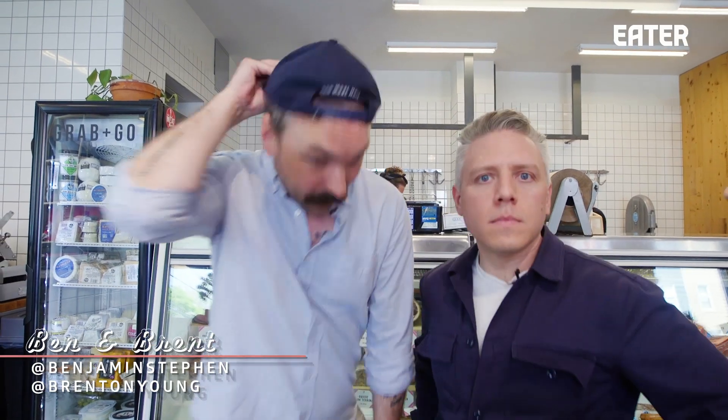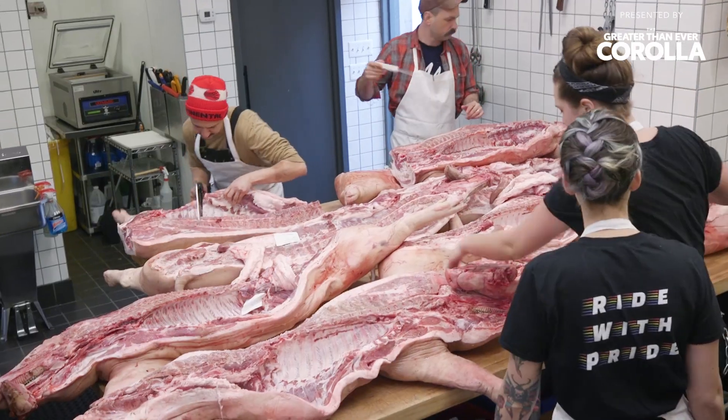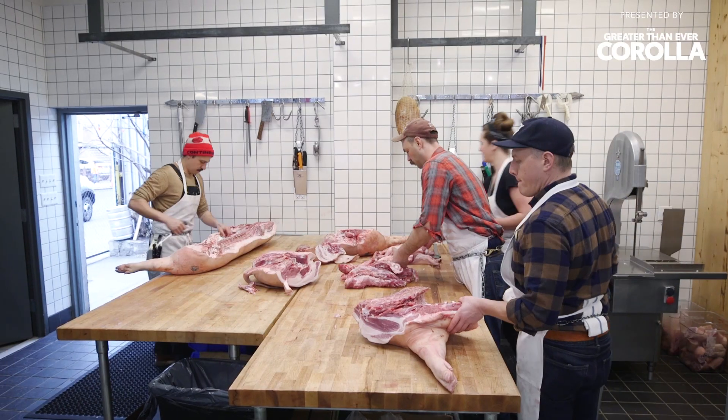Today we are at The Meat Hook. We use hocks and trotters in only a couple of ways. Trotters we mostly just sell to ramen shops, and hocks we smoke mostly for soups. Hocks, shank — same thing.